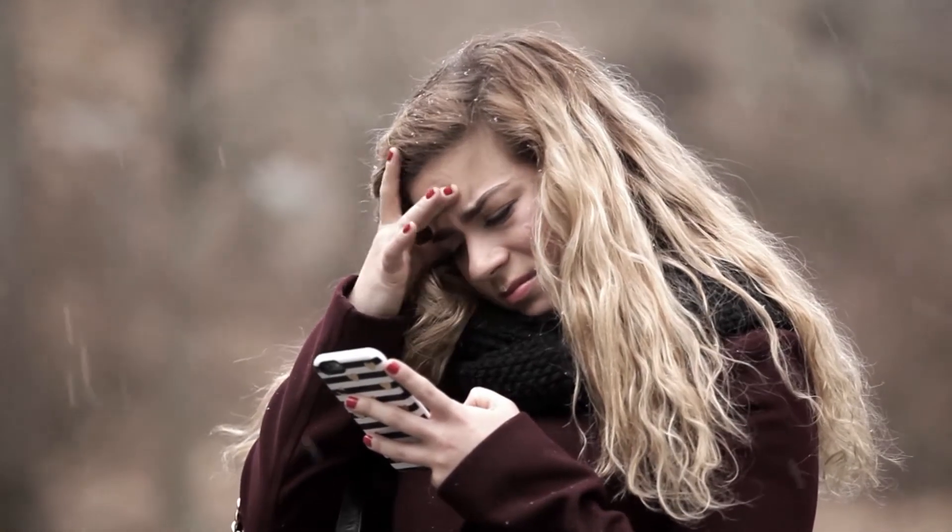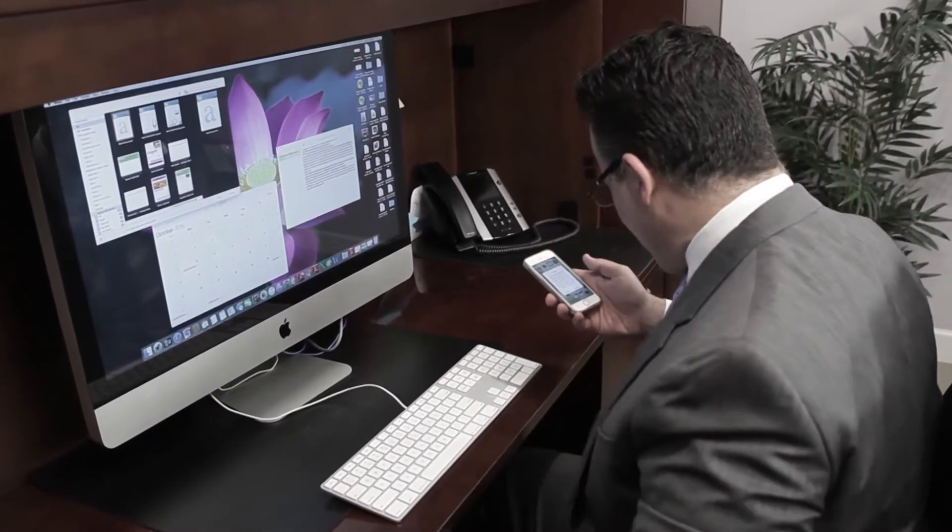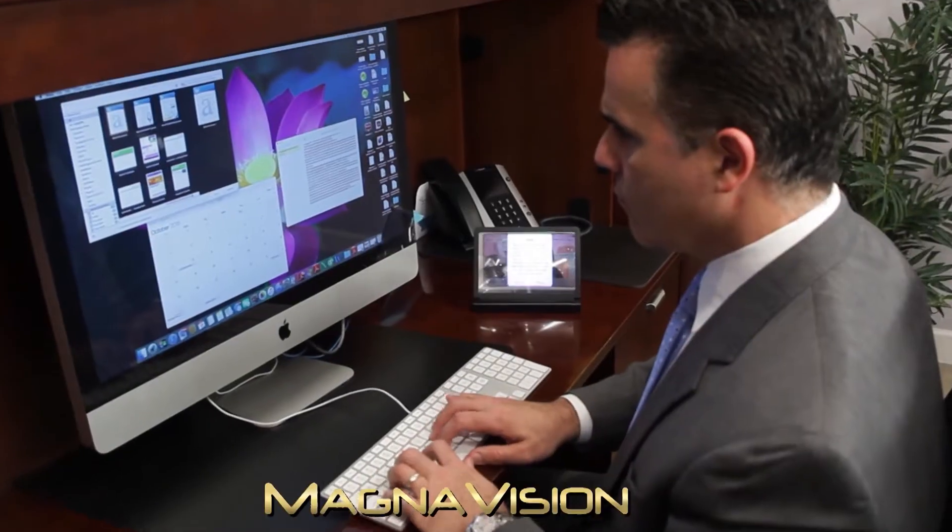Struggling to see our mini screens can lead to eye fatigue, blurred vision, and headaches. Stop the pain and enjoy the big screen you'll gain.